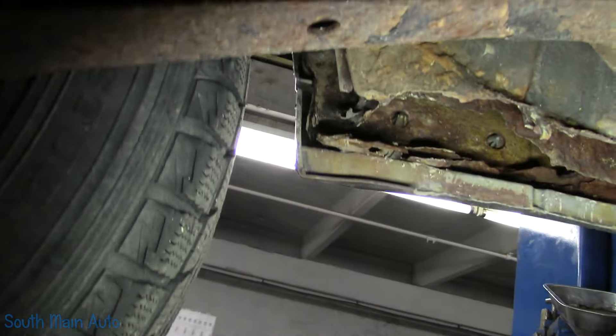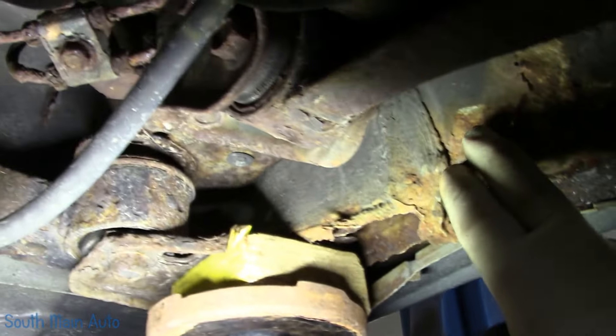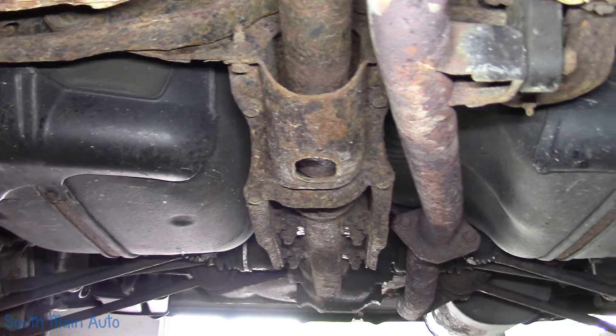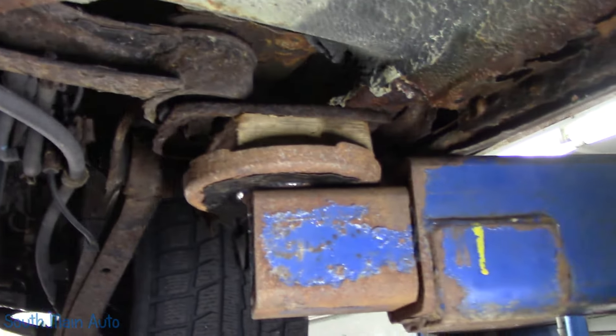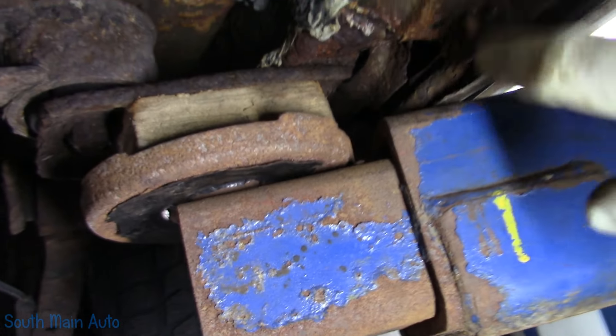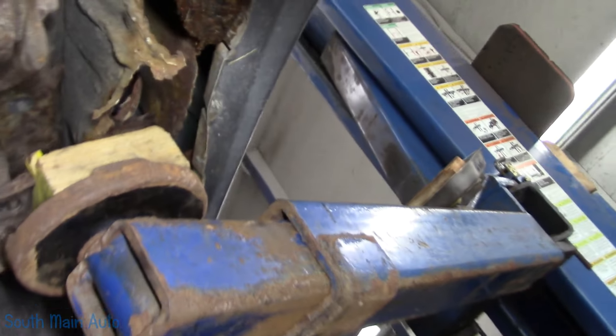Oh yeah, she's rough. I had to come in on this support — pinch welds are completely gone. That is the cross member that holds the front of the rear differential in, and it's just gone. There's nothing left to it. That's probably why they got rid of this car. That's just a support that goes over this bolt, but yuck.